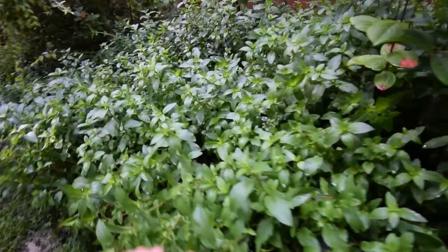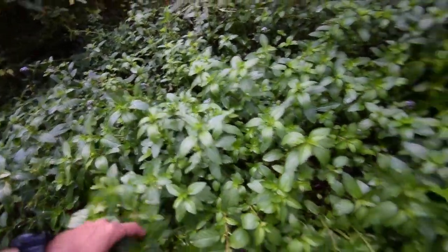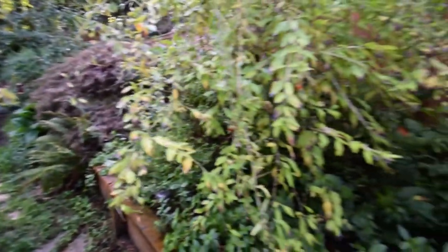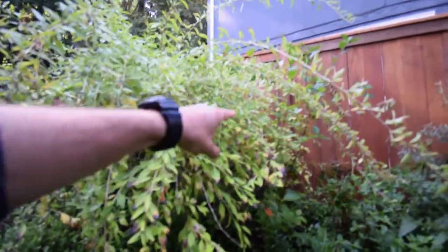Mint has come back, so we'll be doing our fall mint harvest in another couple weeks — taking all this and dehydrating it, saving that for our teas. The goji berry bush here — they're starting to form and bloom.